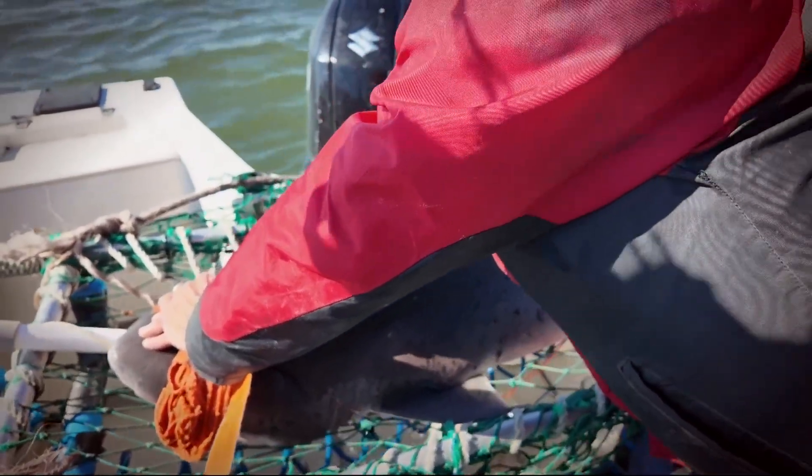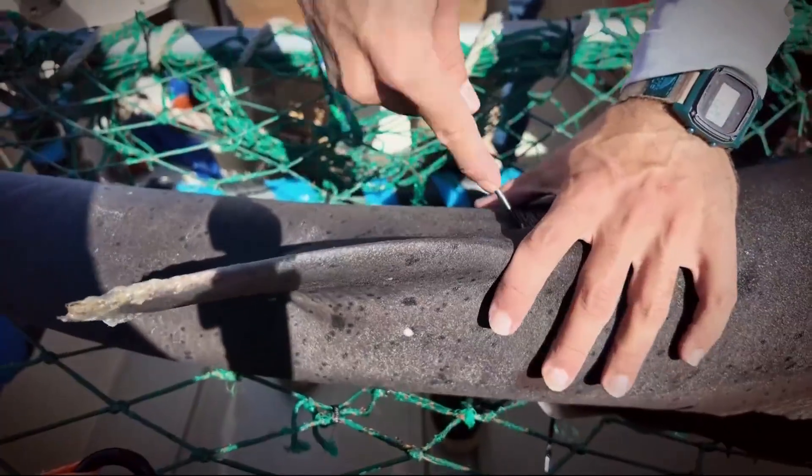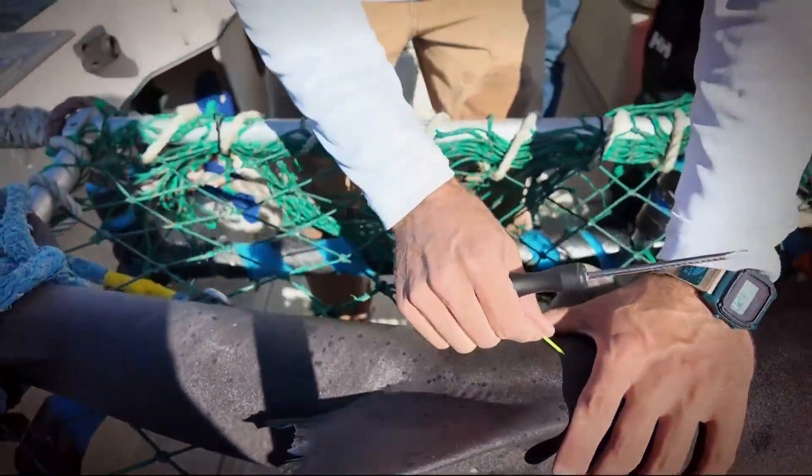The sharks aren't hurt when they're pulled out of the water. Once on the boat, researchers tag them. Tagging is probably the easiest part, giving researchers an idea about where the sharks are going and where they have been.